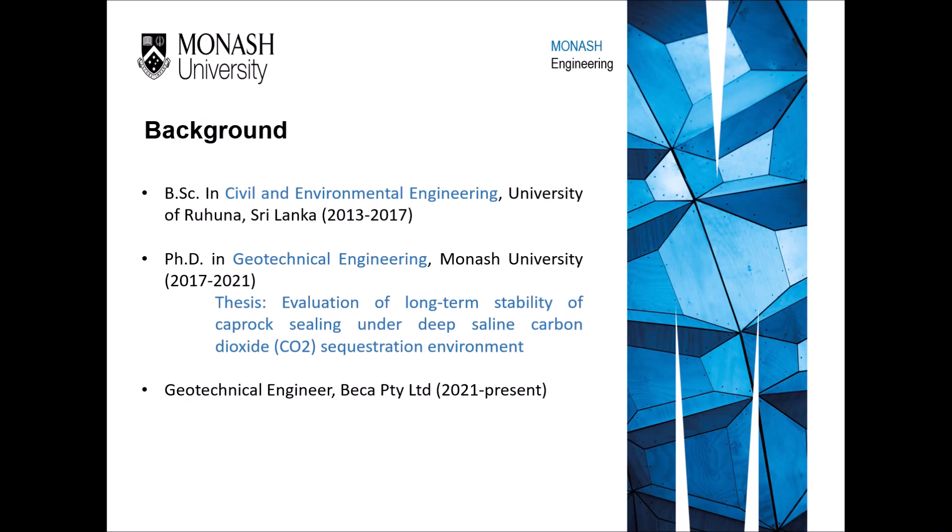A little bit about my background. I did my BSc at University of Ruhuna in Sri Lanka, specializing in Civil and Environmental Engineering, and graduated in 2017 with a first class honours degree, ranking first in my engineering batch. After that, in 2017, I was offered the opportunity to directly commence my PhD under the supervision of Professor Ranjit Patagama at Monash University in Australia.